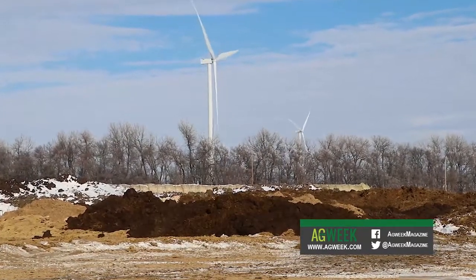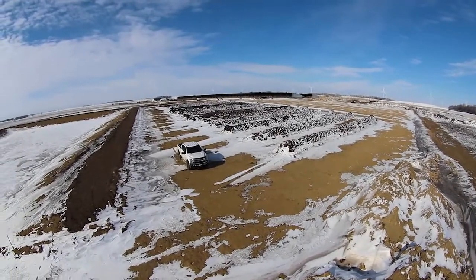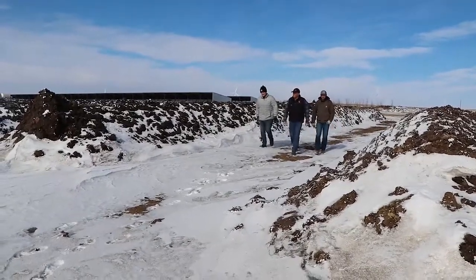The byproduct of any feeding operation is you're going to have manure. And a lot of times it's an issue, but we wanted to capitalize on it — it's an asset. So composting is a tried-and-true, proven way to densify nutrients, and then you can get them in a transportable form.